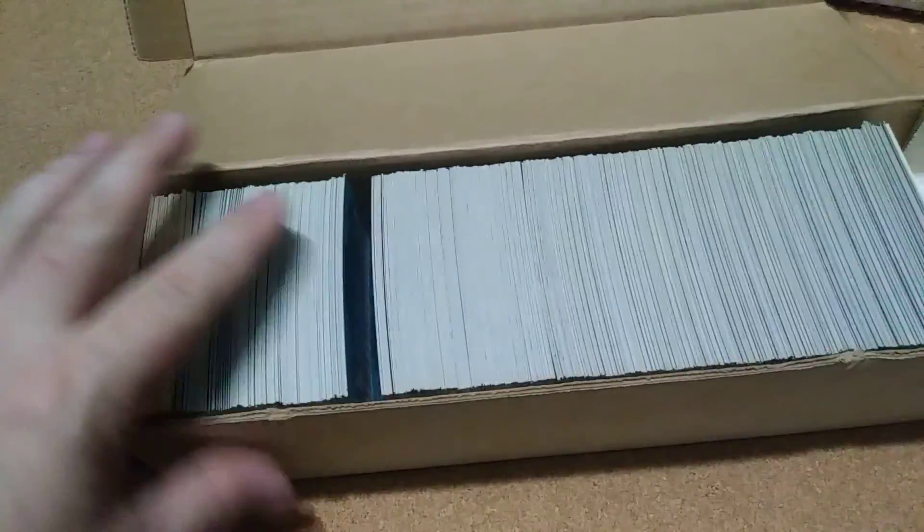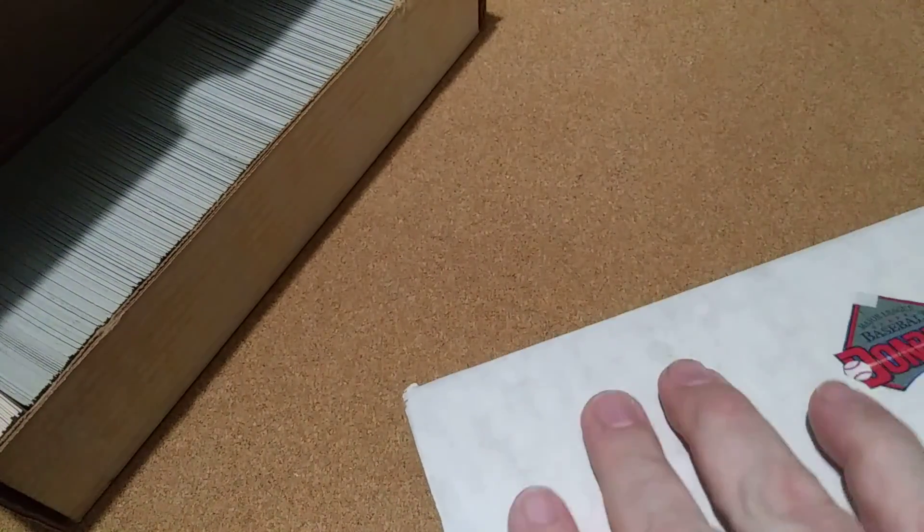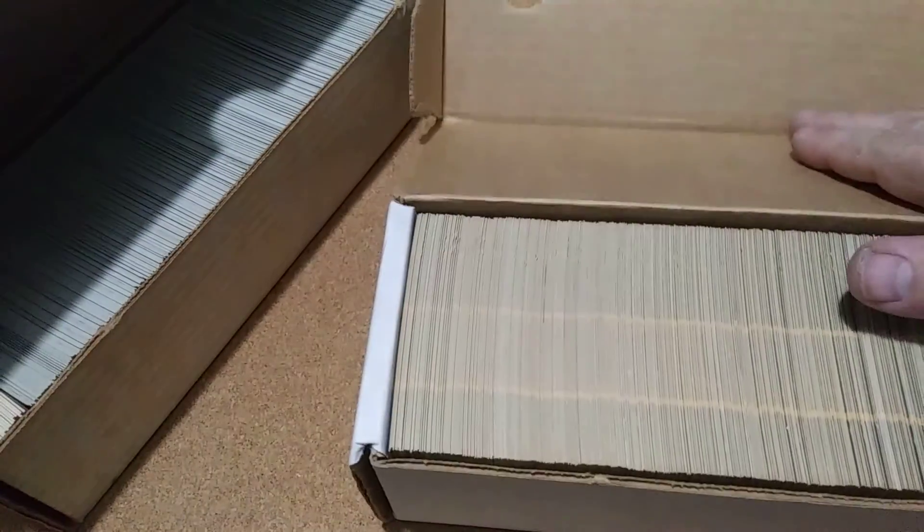The seller had this one and with it he had an '87 set also. The shipping was the same, so I just got them both. It was a combo — you had to get them both.